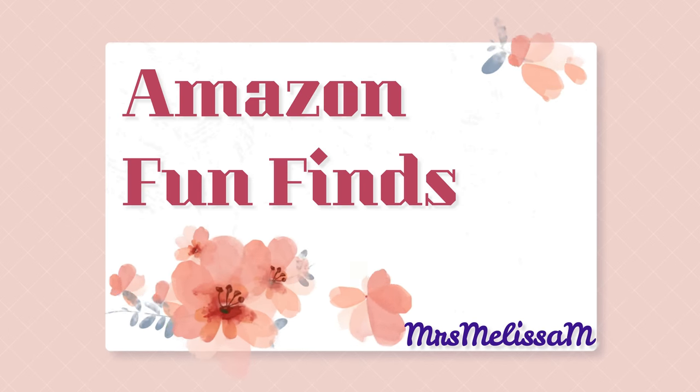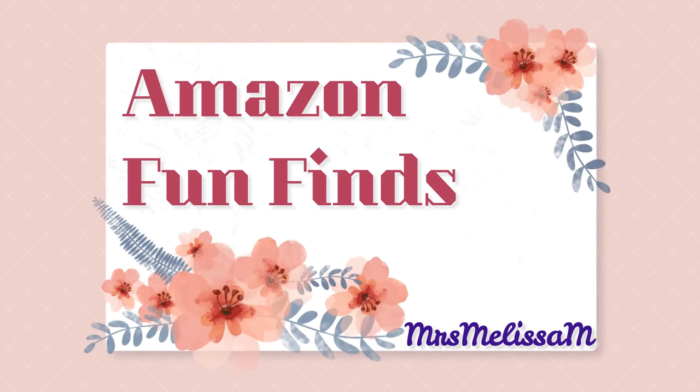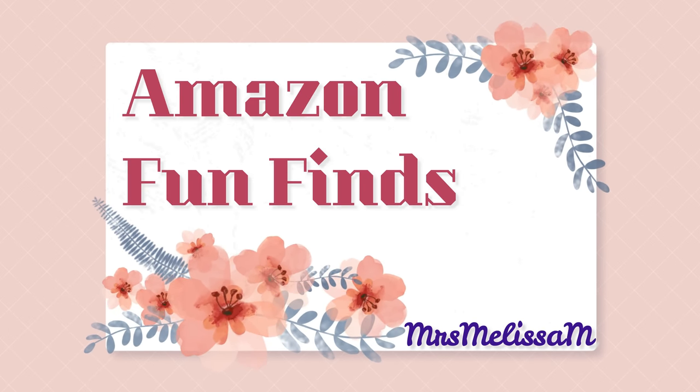I have some great Amazon finds from Prime Days that worked out so good for me that I wanted to share them with you. These are ones that I am really impressed with and I think you're going to love. Hello friends, with Amazon Prime Days being behind us, I picked up so many things and I wanted to bring you the things that I really loved so that you can see, and I'm really enjoying all of them.